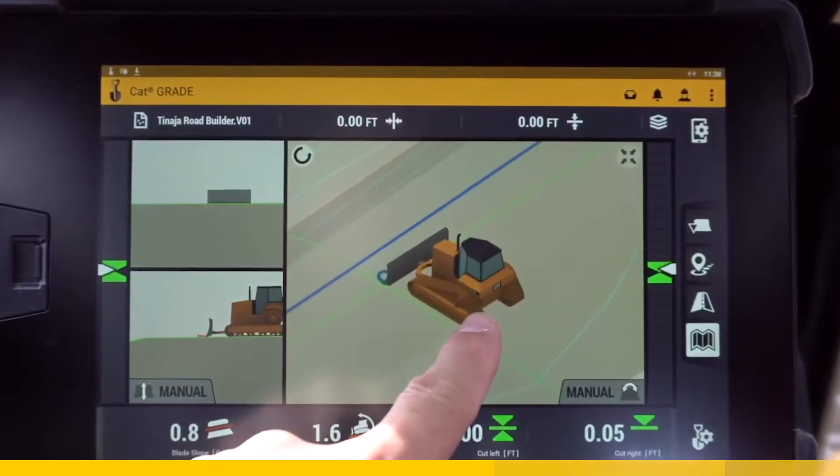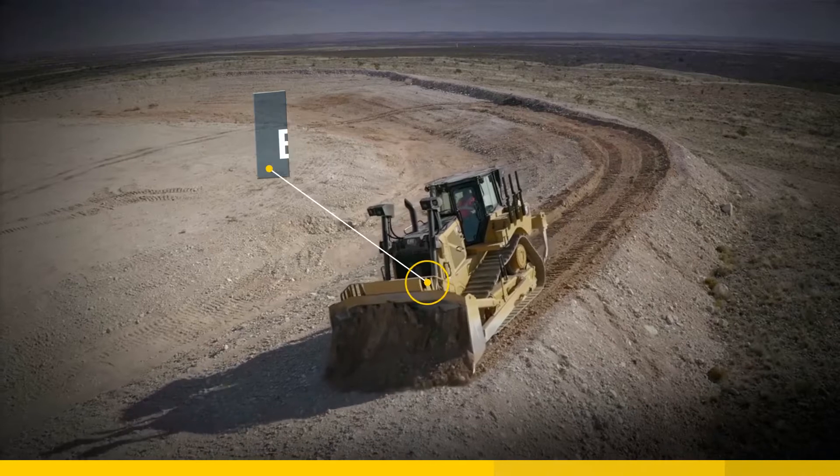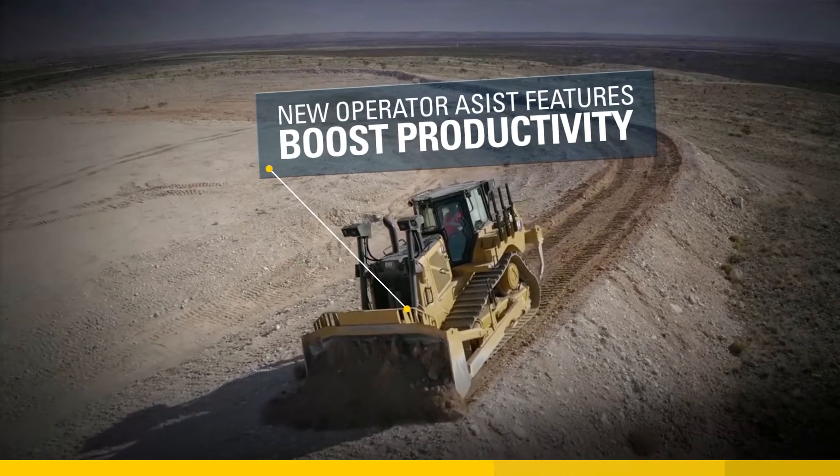Technology is a key factor in improving customer profitability, and the next-gen D7 has all the latest gear. Second-generation stable blade helps to smooth out grades when operating manually.